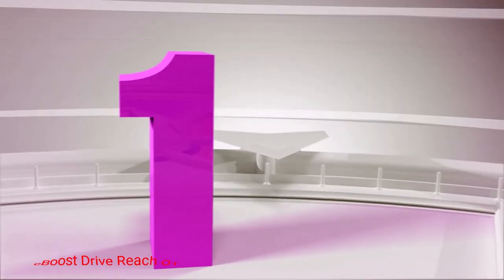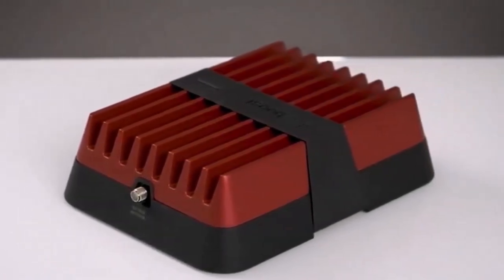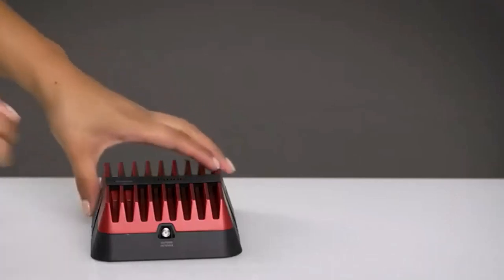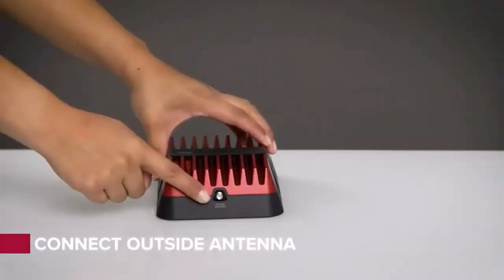Number 1: Webboost Drive Reach OTR. Webboost's Drive Reach OTR signal booster is advertised as being for trucks and SUVs, but many people found it to be the perfect companion for RVing as well. It works with all major carriers, supports multiple devices, and its antenna is designed to withstand extreme weather, dirt, and dust.